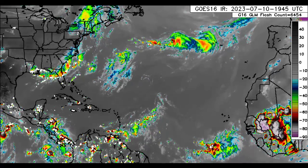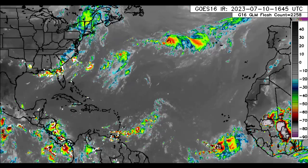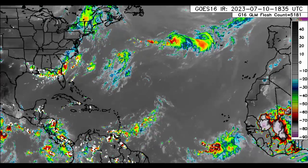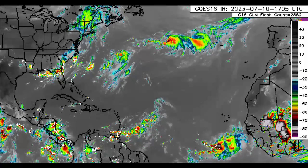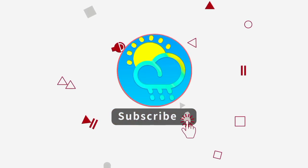Hey everyone, it is Dani and welcome to this update video. I hope that you guys are doing really great. We will be taking a look at the latest in terms of what is happening for the Caribbean and surrounding areas. Before I go into details, please do subscribe if you haven't yet done so and tap the bell so that you never miss an important update.